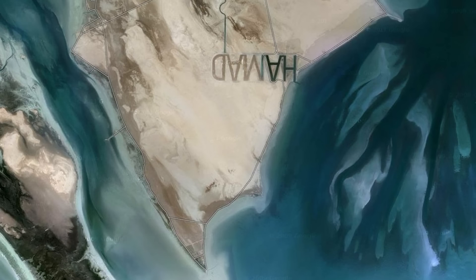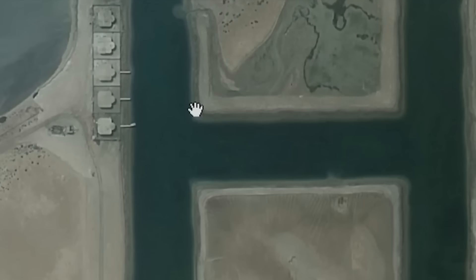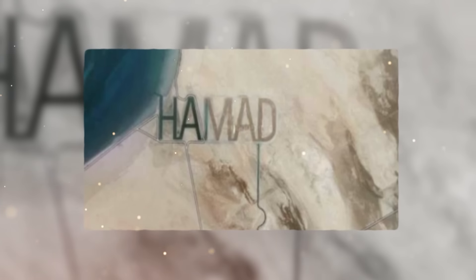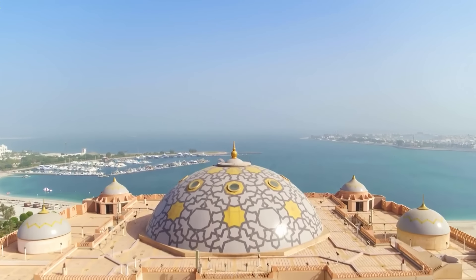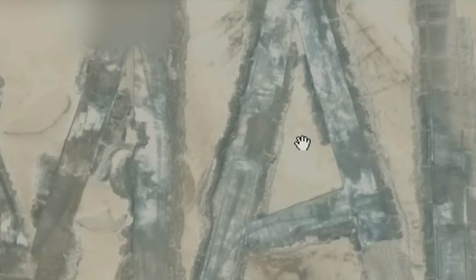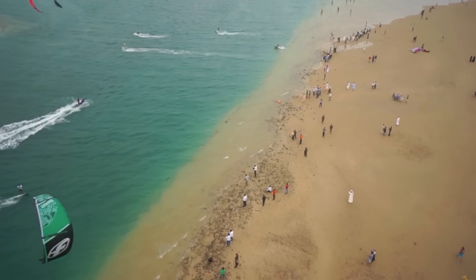This grandiose display isn't merely etched into the sand — it has been designed to interact with the environment in a unique way. Unlike typical inscriptions made in sand, which would normally be washed away by the tide, these letters are crafted large enough to form their own waterways. As the tide rolls in, water flows through these channels all the way through to the letter M, yet they remain intact, reshaping the island's coastline. This ensures that the name Hamad is a permanent fixture on Al-Futaisi Island, owned by the sheikh himself.